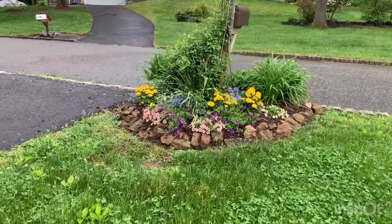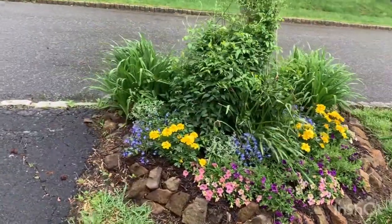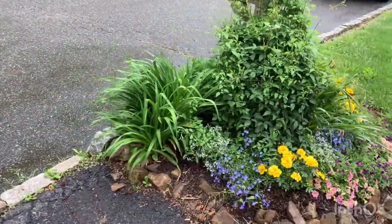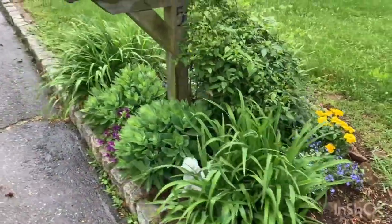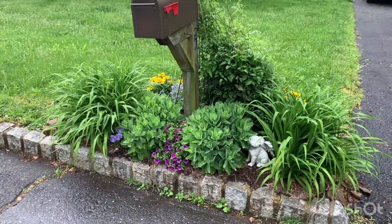Just to show you real quick — the mailbox garden. I plant a lot of annuals in here, but I also have some clematis, daylilies, and some sedum, and I think that's it for ones that come back. Most of this is annuals.